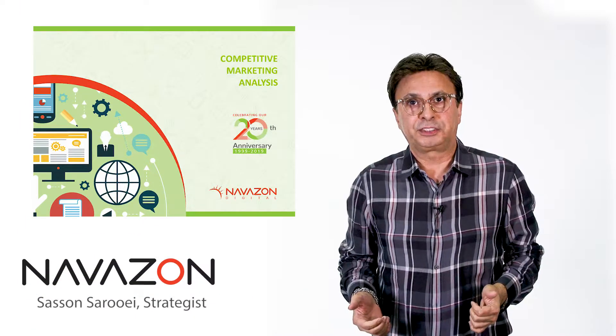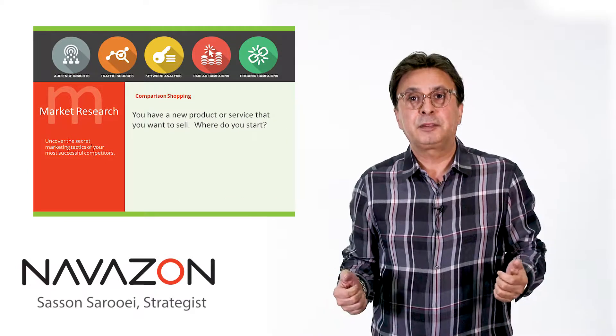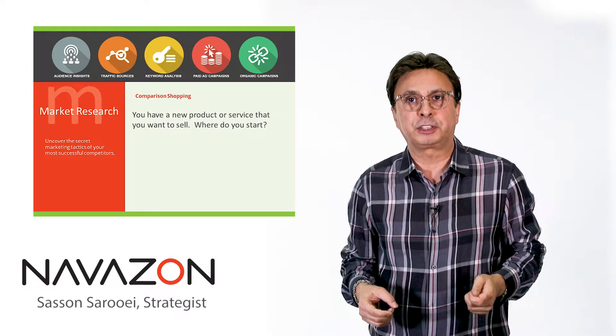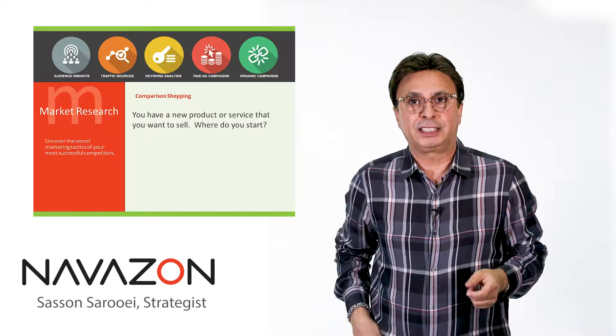So you have a new product or service that you want to bring into the market, but where do you start? Hi, my name is Sasan Saroui. I'm the strategist at Navazon Digital, an LA-based digital marketing company. And today we're going to talk about competitive market analysis.